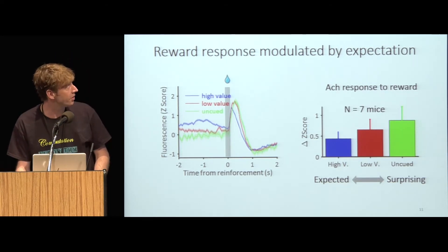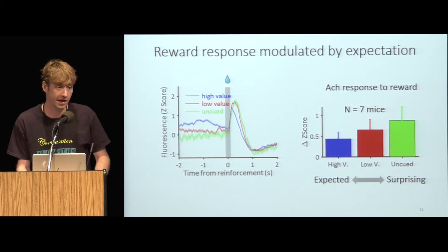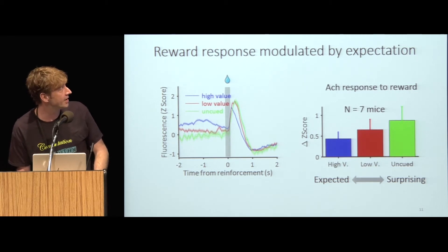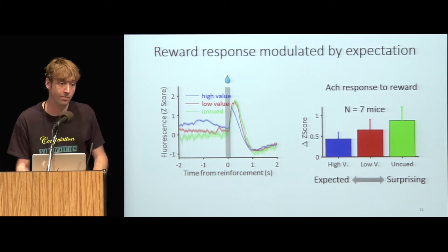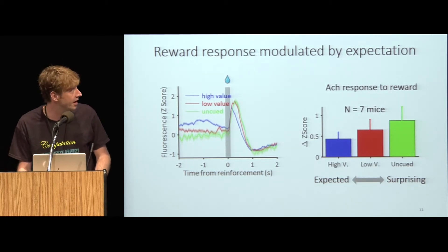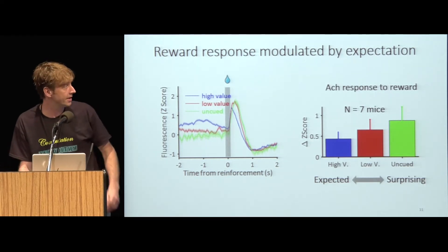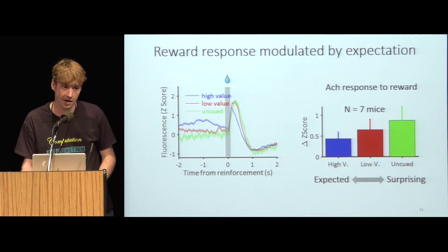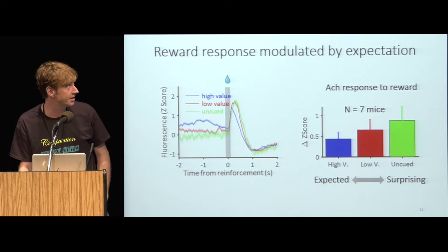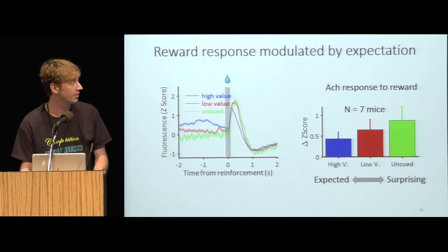Third, we looked at whether outcome responses were modulated by expectation, and we find that this is indeed the case. From this example, you can see that responses to an uncued or poorly predicted reward delivery are larger than for a more strongly predicted reward delivery following the high value cue. We can quantify this outcome response by looking at the fluorescence change. We're following this up with tetrode recordings, but it appears that the outcome responses are inversely correlated with expected value.